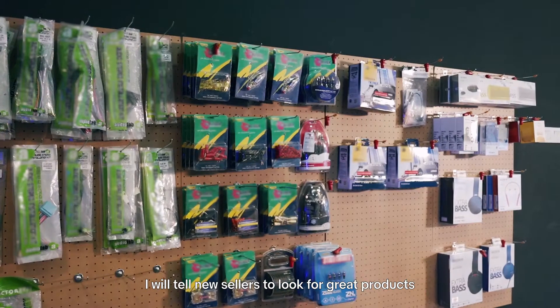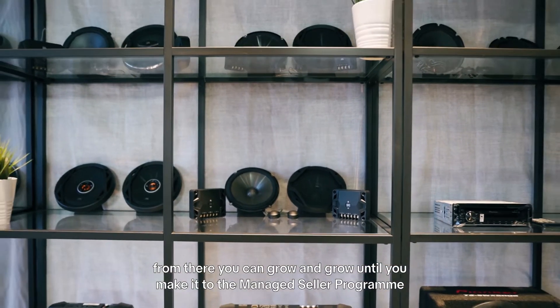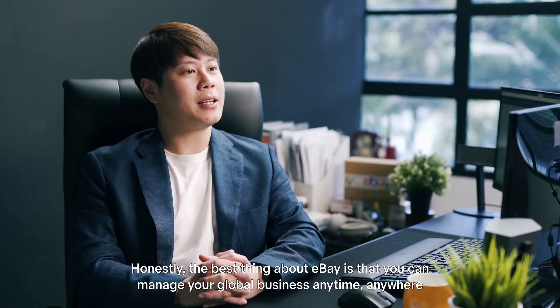I would tell new sellers to look for great products. From there you can grow and grow until you make it to the managed seller program. Honestly, the best thing about eBay is that you can manage your global business anytime, anywhere.